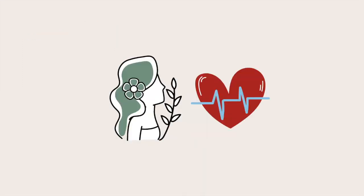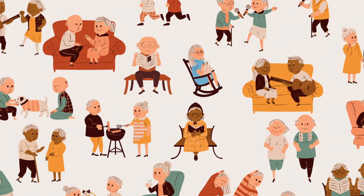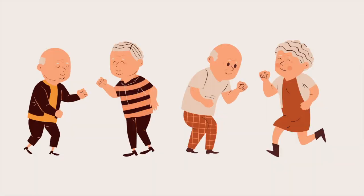Thus, having dance used as an alternative therapy and medicine to increase an individual's proprioception and balance could be a large milestone for the elderly population, because they could participate in a social dance style that also reaps positive health benefits.